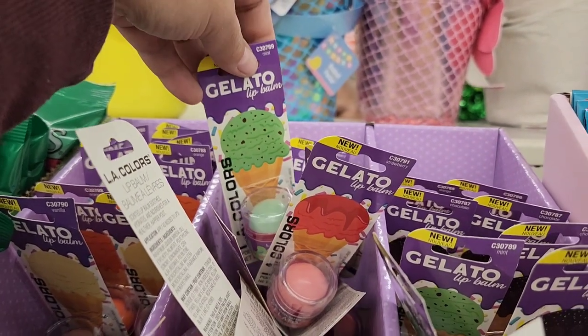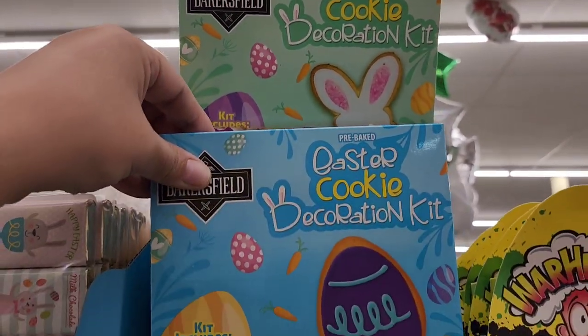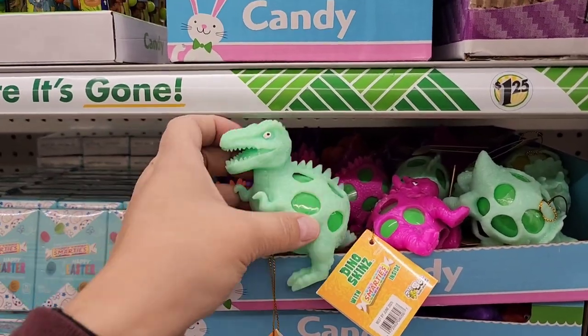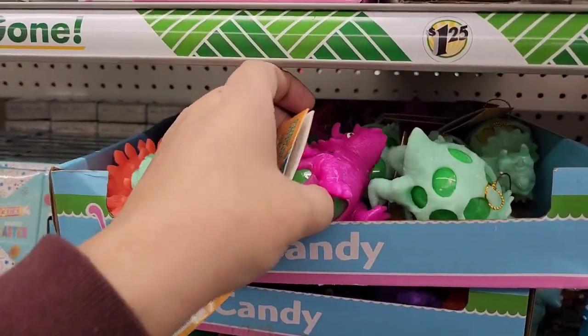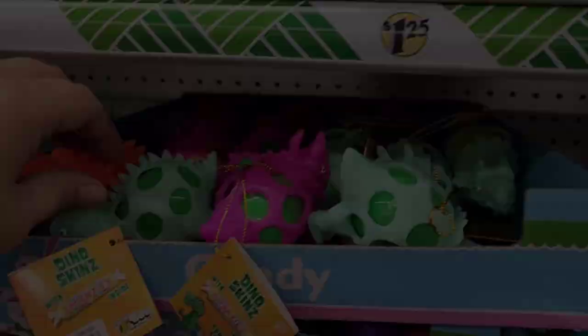More cute Easter basket stuffers — they have an Easter cookie decoration kit by Bakersfield in a bunny variety and an Easter egg variety. And for dinosaur fans, there are little eggs encased in little rubber dinosaurs — how cute are those!